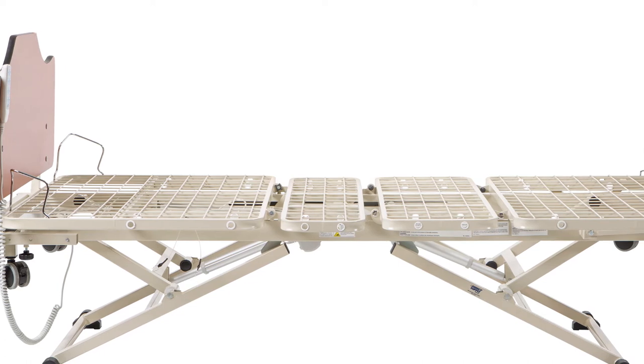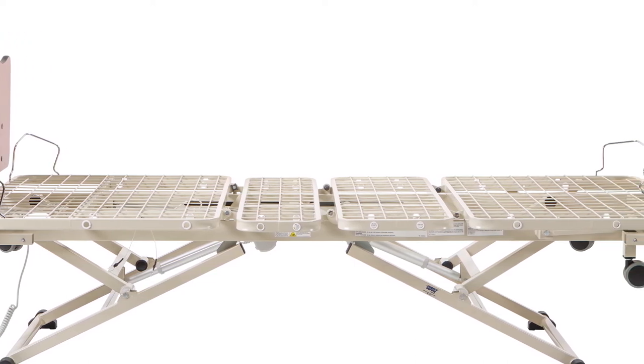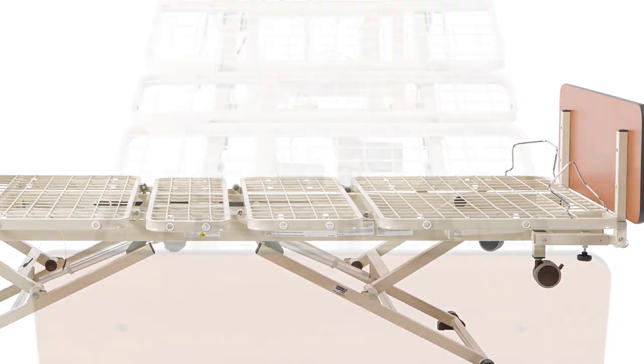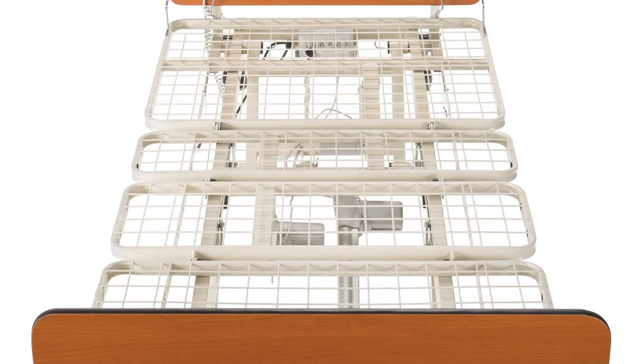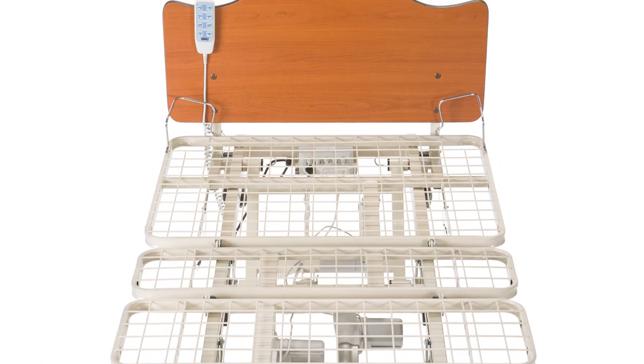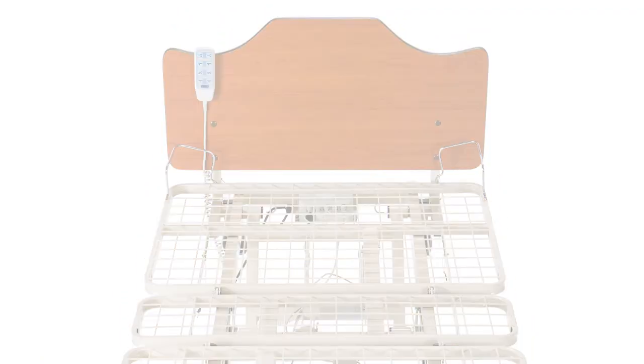The Direct Supply Panacea 3000 bed comes standard with a 15-year warranty on frame and welds and a three-year warranty on electrical components. It is also backed by Direct Supply's legendary customer service and a promise of satisfaction guaranteed.